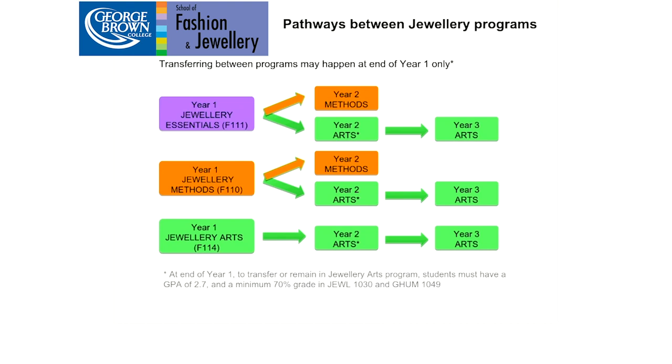The Jewelry Arts program is the most advanced and comprehensive — it includes all the technical content you get in Methods, but it also includes design. By the third year, you're making projects which you have designed and brought to life in precious metals and gems.